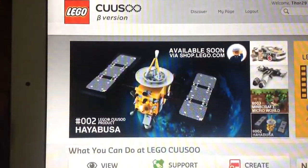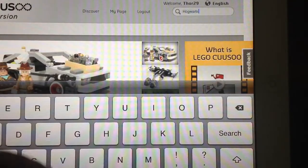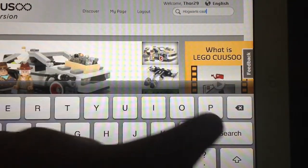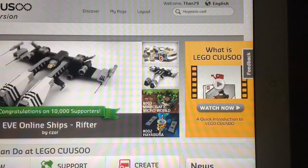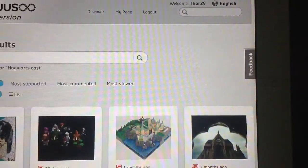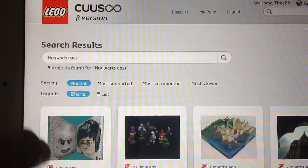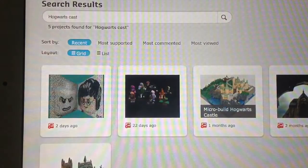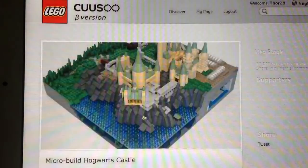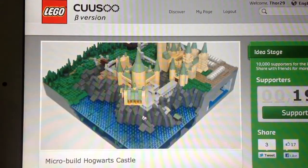So the pick today that I'm going to pick is quite awesome — this one. Let's get to it. If you're a Harry Potter fan, you'll love this one to death and you would support it. I did spell it wrong, but it's still here — we have it right there. So it is a micro-build Hogwarts Castle, and it's just amazing.